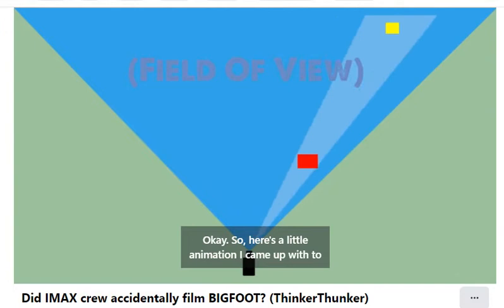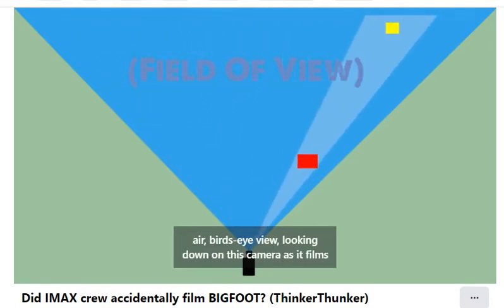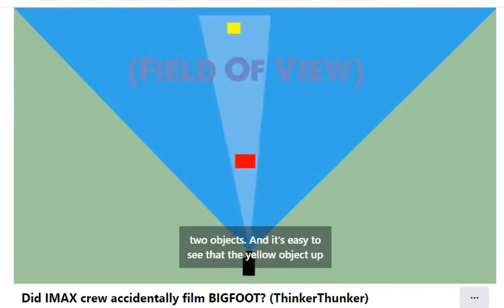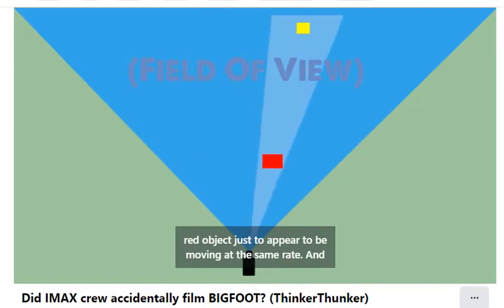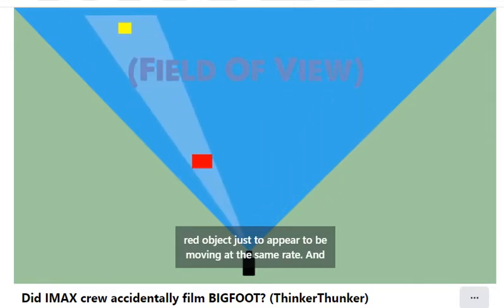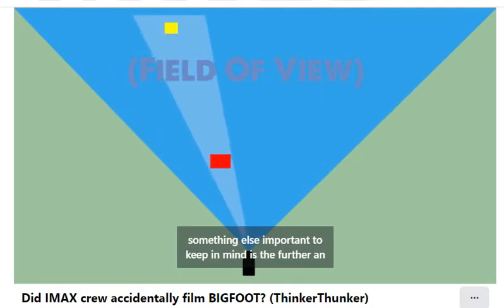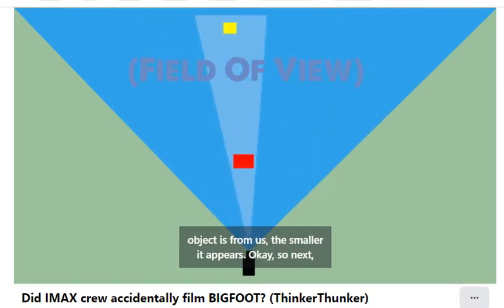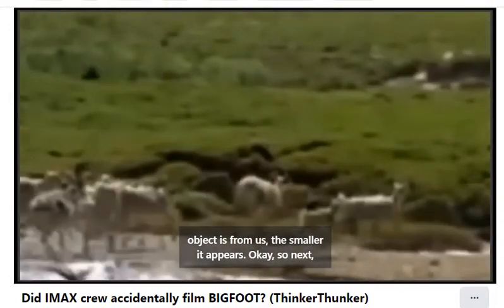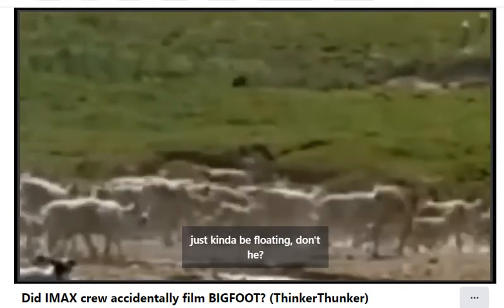Here's a little animation I came up with to help us understand what we're seeing. We're way up in the air, bird's eye view, looking down on this camera as it films two objects. It's easy to see that the yellow object up here has to travel much faster and go much further than the red object just to appear to be moving at the same rate. Something else important to keep in mind: the further an object is from us, the smaller it appears. So next let's do speed — and look at our guy up there. He appears to just kind of be floating.